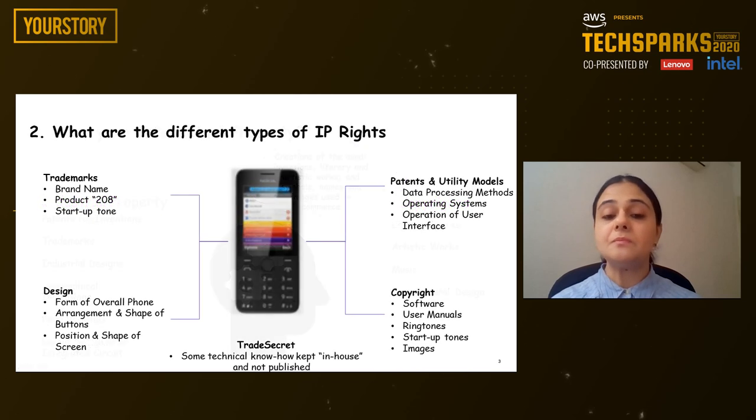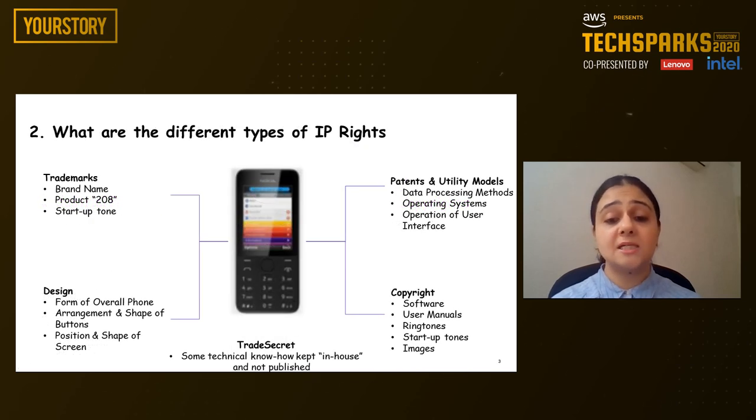To give you an example, a smartphone is protected by a variety of IP rights, such as trademarks covering brand name protection, product name protection, and startup tone; design covering the overall form, arrangement and shape of buttons, position and shape of screen; trade secrets where some technical know-how is withheld; copyrights covering software, user manuals, ringtones, startup tones, and images; and patents and utility models that cover data processing methods, operating systems, operation of user interface, etc.